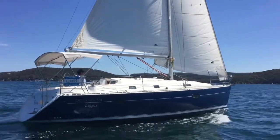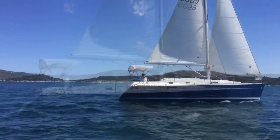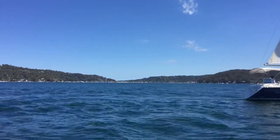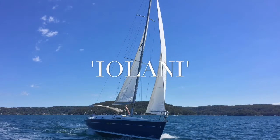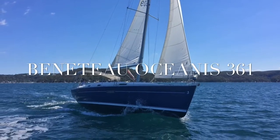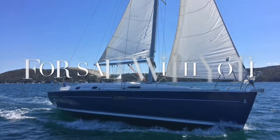Iolani is a practical and spacious 36-foot cruising yacht that can provide all the modern comforts when enjoying our fabulous waterways like Pittwater or Sydney Harbour. She's ready for a new owner, so please don't hesitate to get in contact with us for more information and to arrange an inspection. Thank you for watching and see you next time on Yachty Sailing.